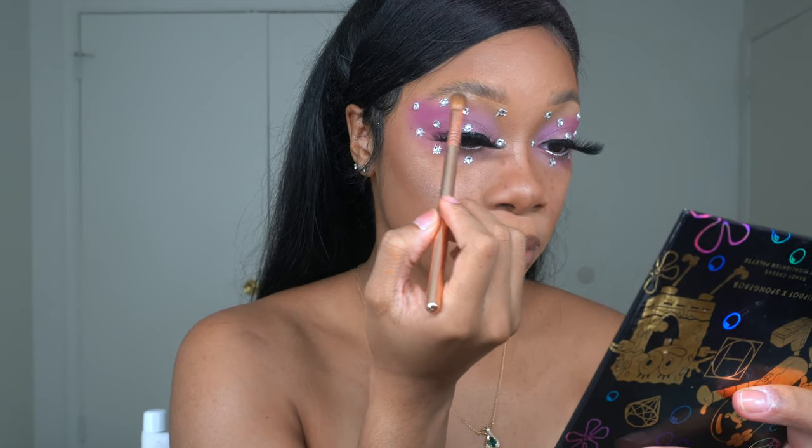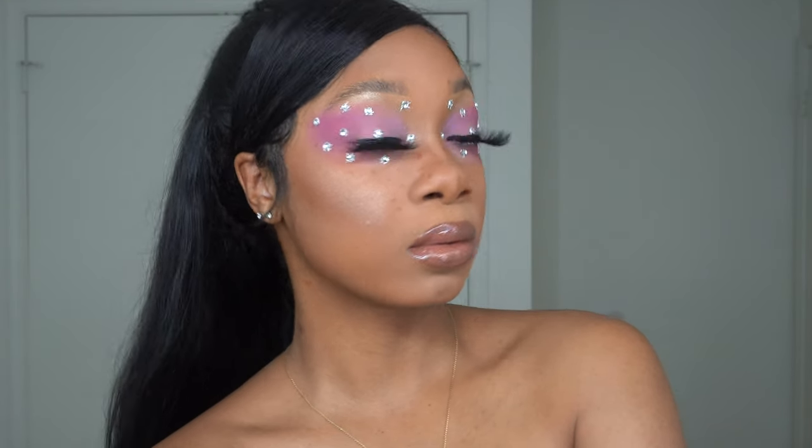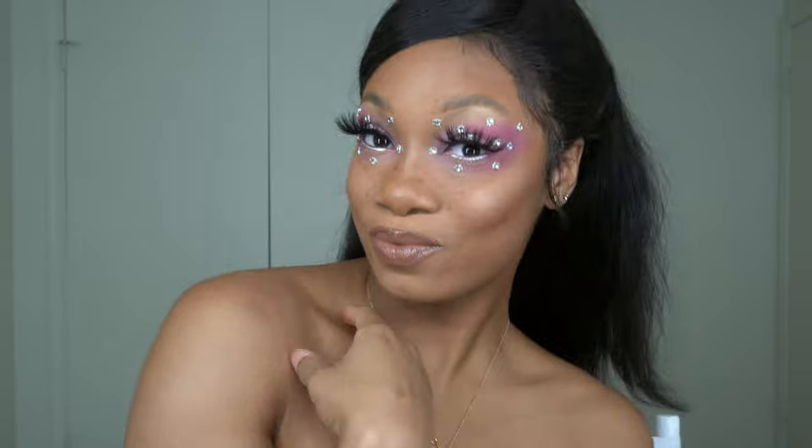And that is it for this look, guys — I hope you enjoyed! Make sure you like, comment, and subscribe. Let me know down below if you loved it or hated it, which I hope you love. If you recreate it, make sure you tag your girl so I can repost. I will see you guys next time.